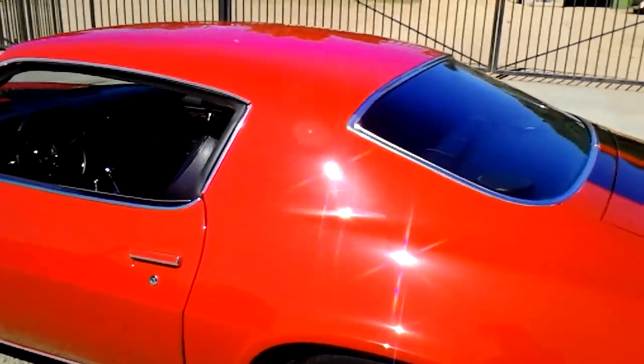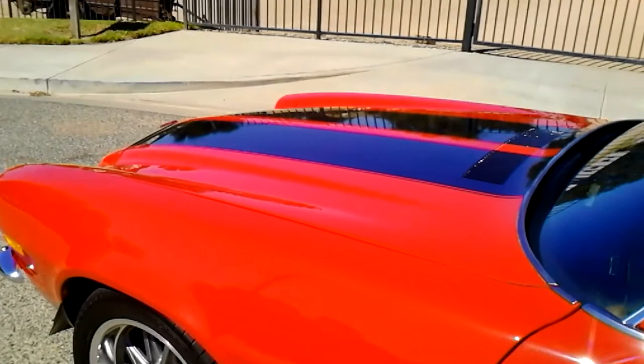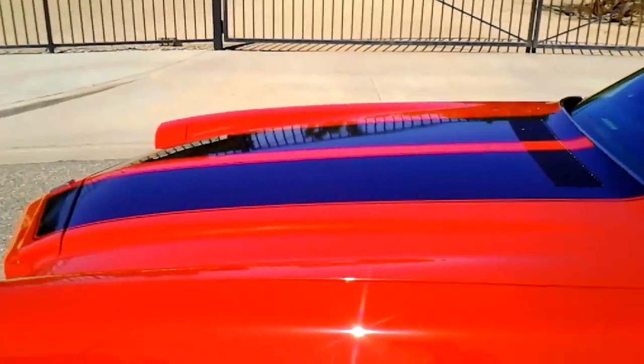Paint quality is real nice. The stripes are vinyl and can be removed, which is nice if you're not a stripe fan.